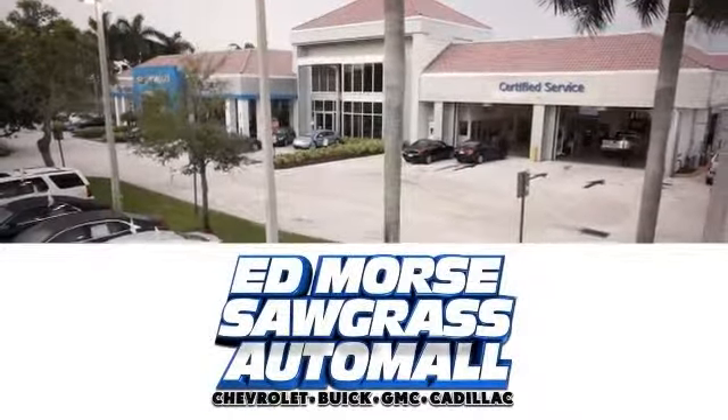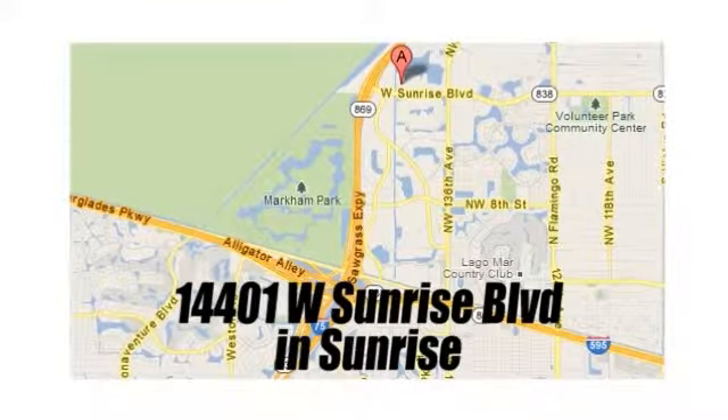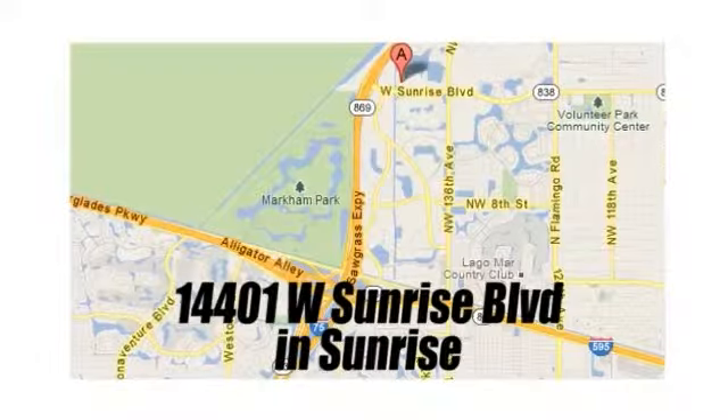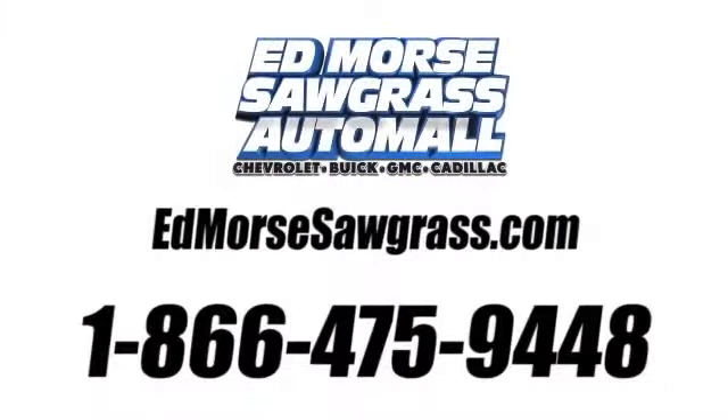But savings this big won't last long. Come visit Ed Morse Sawgrass Auto Mall today. We're conveniently located at 14401 West Sunrise Boulevard, just off the Sawgrass Expressway at exit 1 in Sunrise. Visit our website at edmoressawgrass.com or call us today at 1-866-475-9448. For value and for service, it's Ed Morse.